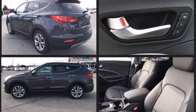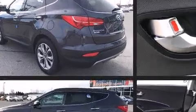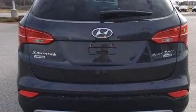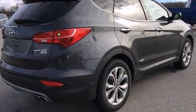Hyundai infused the interior with top-shelf amenities such as delay-off headlights, adjustable headrests in all seating positions, a roof rack, and air conditioning. Rear passengers enjoy seat heating functionality, keeping them warm during the winter months.